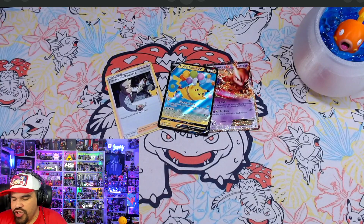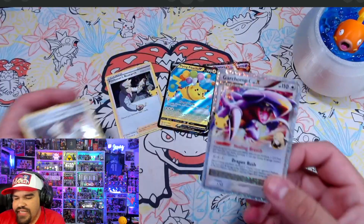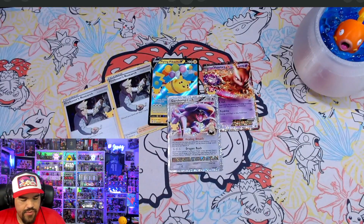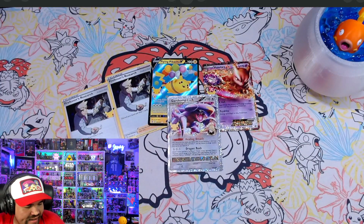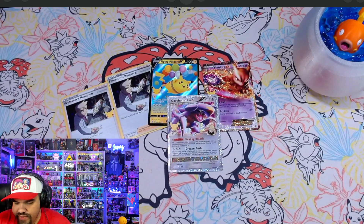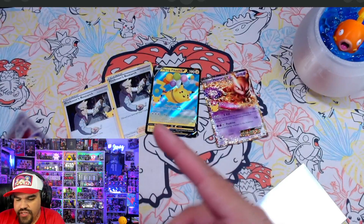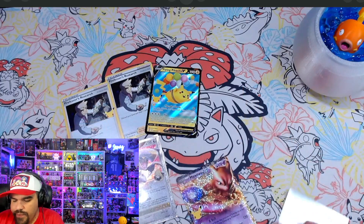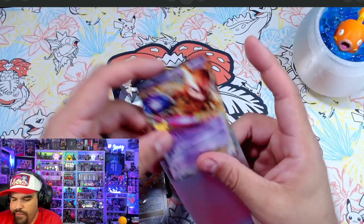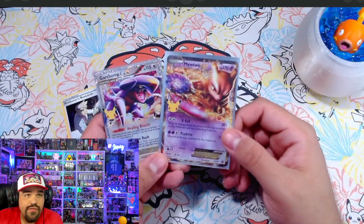We've got one more pack, ladies and gentlemen — last pack, potentially magic. Dialga, a Level X Garchomp, and another Professor's Research. Not bad at all — we actually got two good pulls out of just a basic four-pack of Celebrations. Not exactly getting a Venusaur, which would have been cool, but definitely some of my more favorite Pokémon from later generations and from Gen 1.